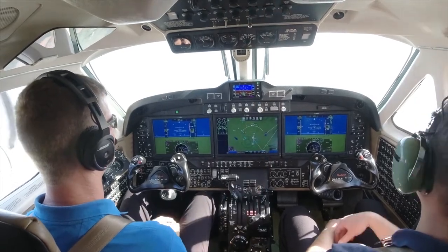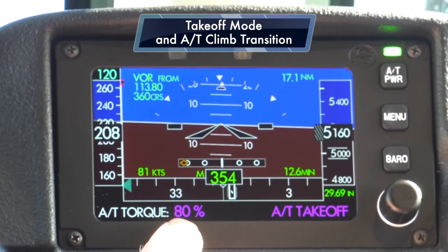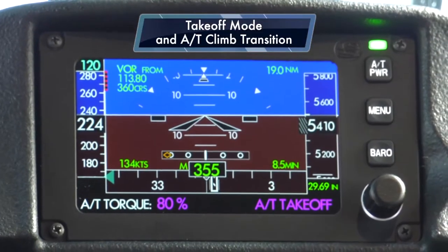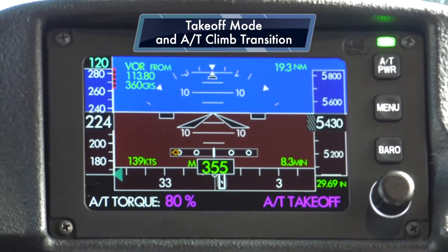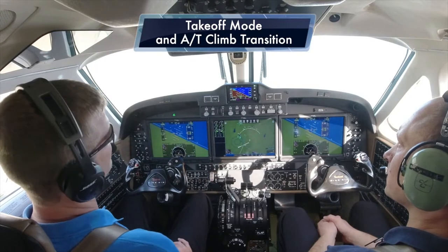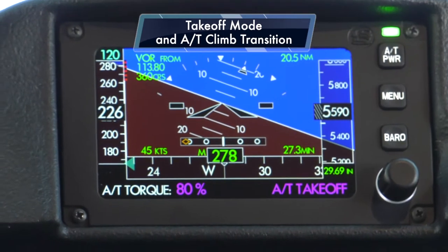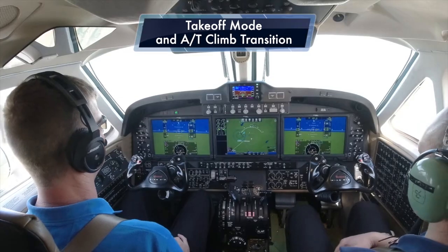We're just waiting for the transition at five minutes. Currently we're in autothrottle takeoff mode, driving to 80% torque from the takeoff table. In most operations, the pilot will intervene within that first five minutes and manually select a torque or speed mode for climb. But if he doesn't, this will protect the engines from exceeding flight manual limitations for takeoff power of five minutes. In another 30 seconds we should see the transition from takeoff to climb mode on the standby display, with the torque value changing from 79% up to the normal climb schedule.